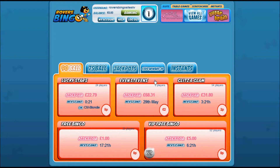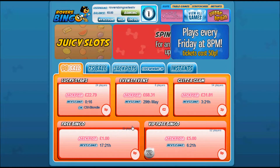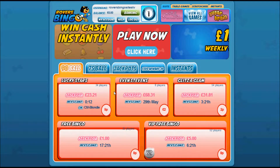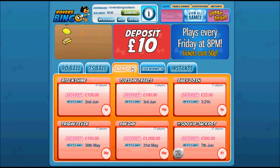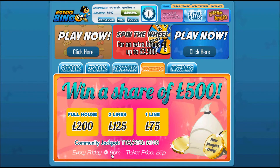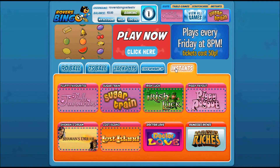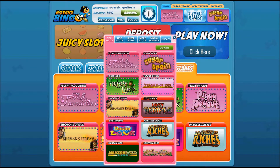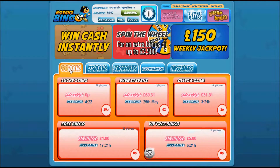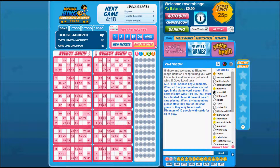The games lobby - if you've used a Jumpman gaming site before it's very typical in its layout, looking pretty much the same as all the others. We've got a choice of 90-ball rooms, 75-ball rooms, jackpot games, and the £500 newbie room - when you first join, every Friday evening you can play to win a share of £500. There are also instant win games; click 'view all' at the top and scroll across to find whatever games you want.